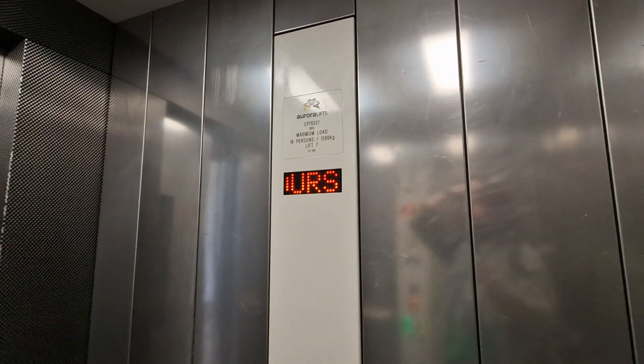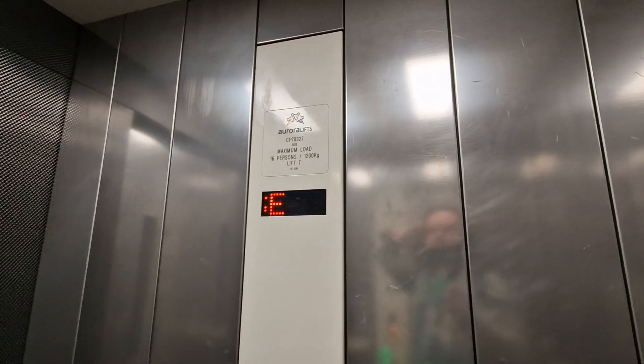It's an Aurora lift. Capacity 16 persons, 1200 kilos. Built in 2013. Security camera up there.